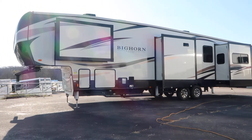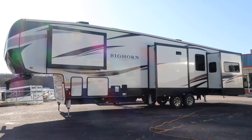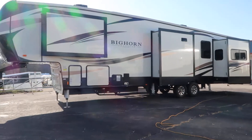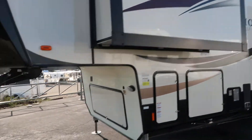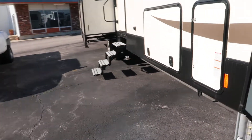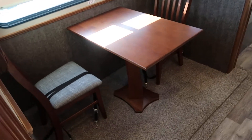Morning folks, it's Phil, Jim's Motors, Cuba, Missouri. Got something a little different for you today. This is a 2017 Bighorn travel trailer 39RD. It's 41 feet long, has five slides — three on this side, two on the other. Set up for a snack bar. This thing is nice. It's never been used. People bought it, decided they needed a LQ horse trailer a little more than the travel trailer.